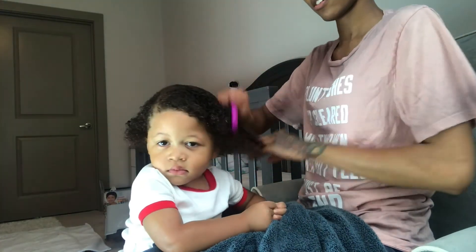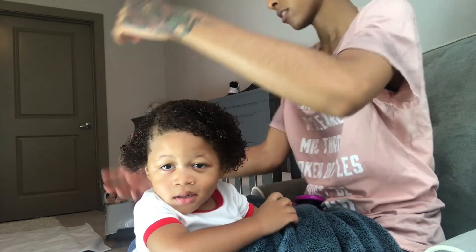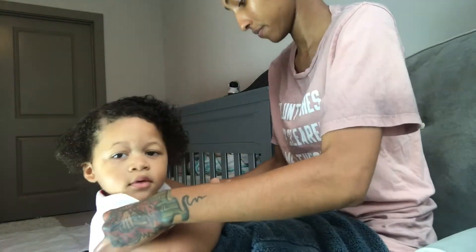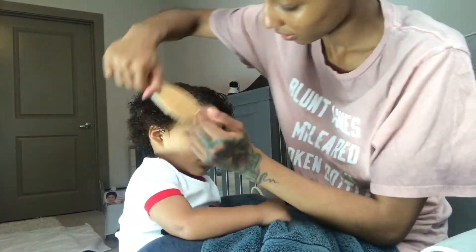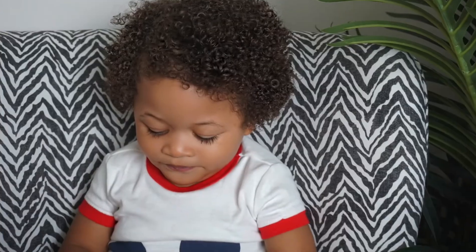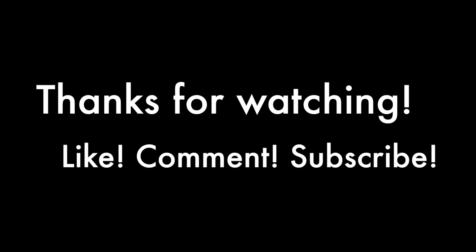Then I part his hair on whichever side I desire and kind of just fluff out his curls and do a little scrunch, just as I would with my own hair. I do allow his hair to air dry — I don't use a diffuser or anything. I brush down those baby hairs, and then we are good to go. Thanks for watching!